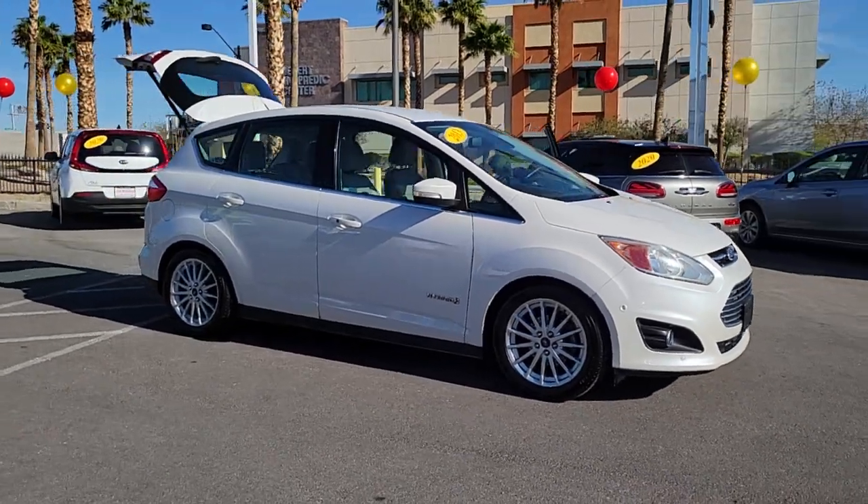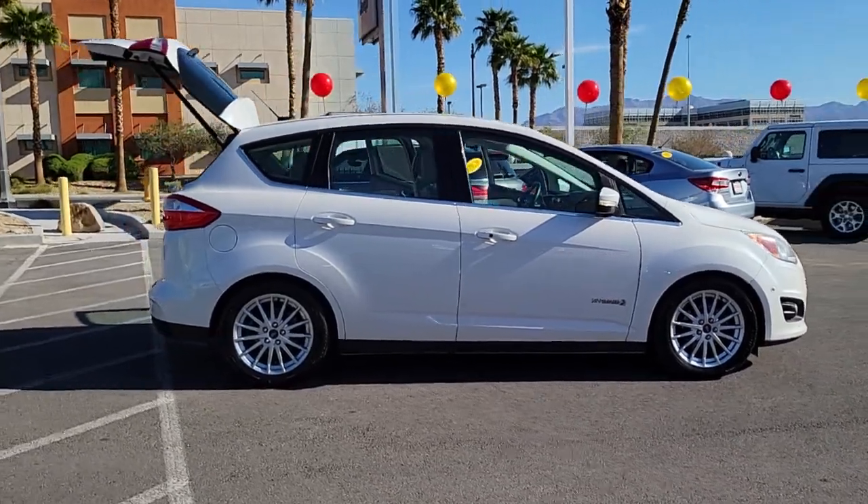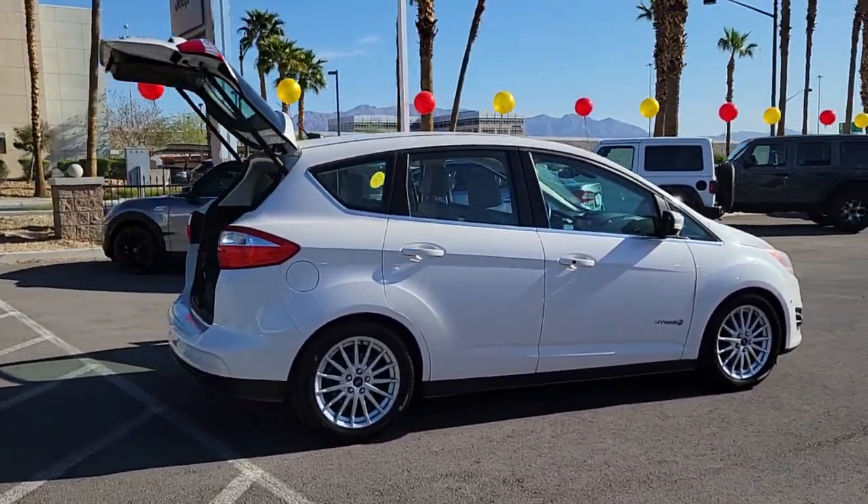Get a feel for the 2013 Ford C-MAX. With less than 90,000 miles on the odometer, this vehicle stands out from the rest.